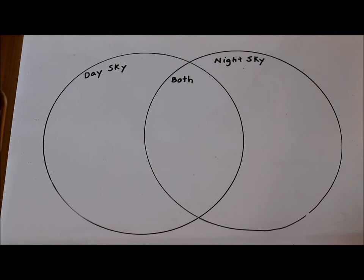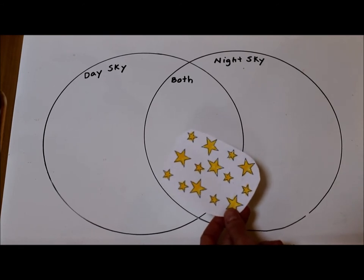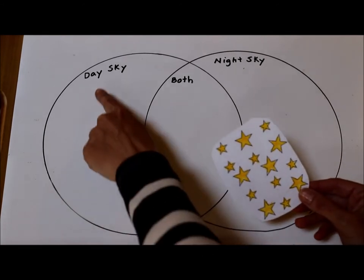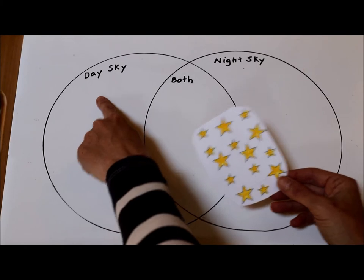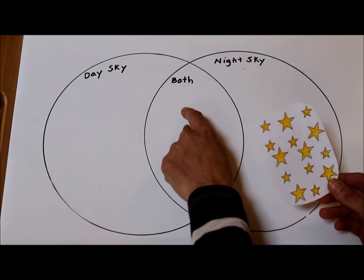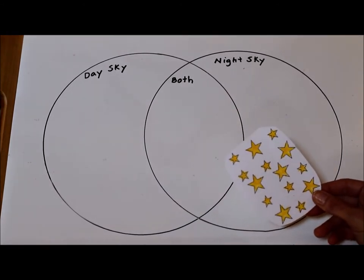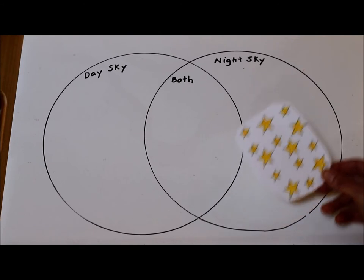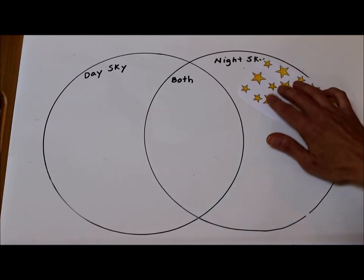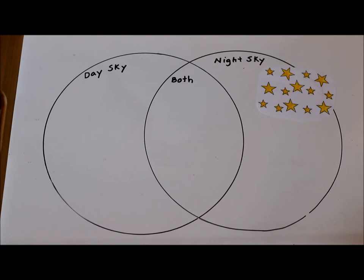I have a picture of some stars. Now where would you find stars? Would you find stars in the day sky, in the nighttime sky, or could you see stars during the day and during the night? Think about your answer. Do you think you see stars really only in the nighttime sky? I agree — I think you only see stars at nighttime.